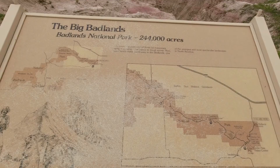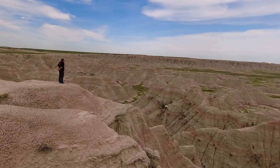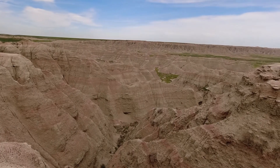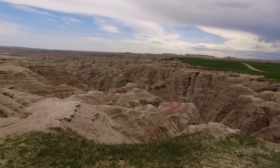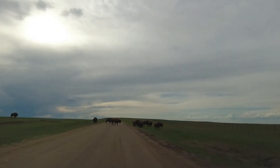Next was the Big Badlands Overlook — the final and easily the most scenic viewpoint in my opinion. From here the views are just endless. Looks like we have a bison jam over here!